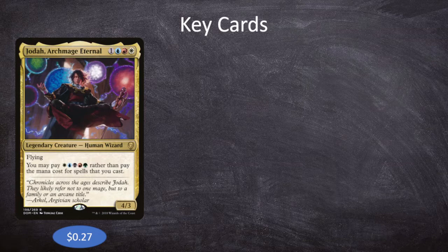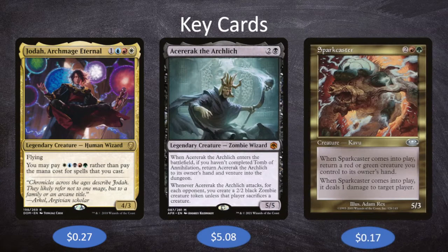We've mentioned White Mane Lion that could kill things with Impact Tremors, but there are two specific cards we really want to get to — this is also where the title of the video comes from: the Kavu Surprise. One of our two win conditions is a Kavu, the other is a Zombie Wizard. Acererak the Archlich and Sparkcaster are the two cards that we could cast infinitely because they bounce themselves to our hand, but they also win us the game without any other combo pieces.